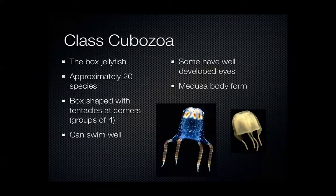Some of them have very well developed eyes — it's not just limited to sensing light and dark, but they can actually make out an image, so these are pretty advanced little animals. The body form is a Medusa shape, not a polyp stage in any way. It's just a little different from other jellyfish because it is a box.